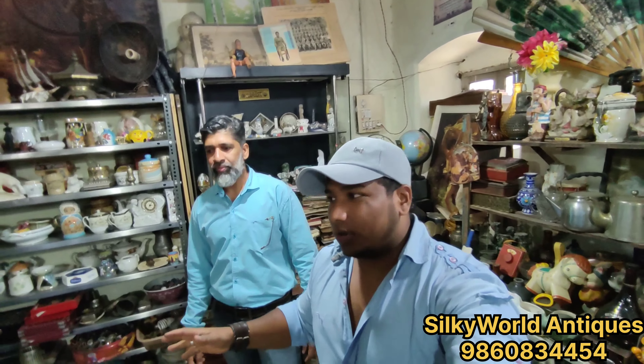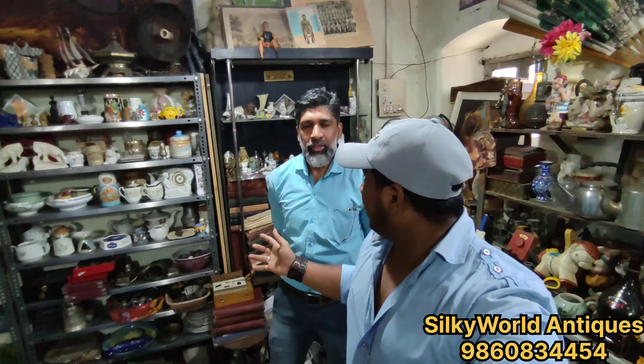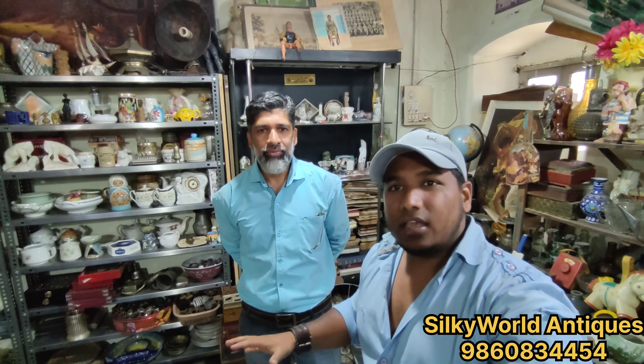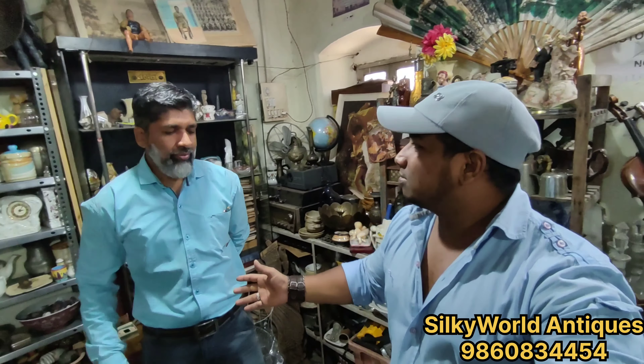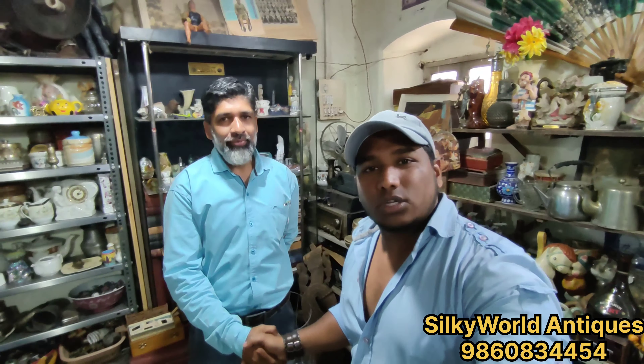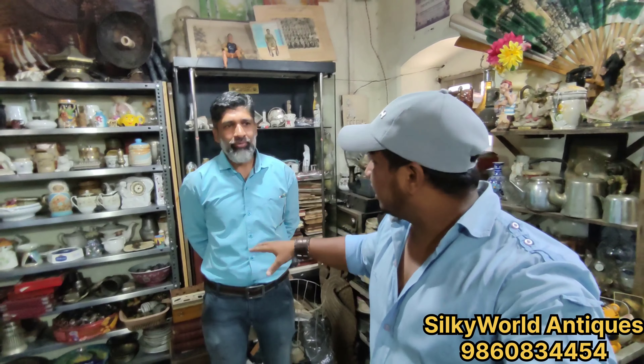So guys, we have explored Shamshirbhai's shop. This is the Silky Word Antique Store — it is in the camp area of Pune. So you can visit here. Thank you so much Shamshirbhai — you have given us all the information. It was very good. This is a tourist place too — you can come here free of cost and explore it.